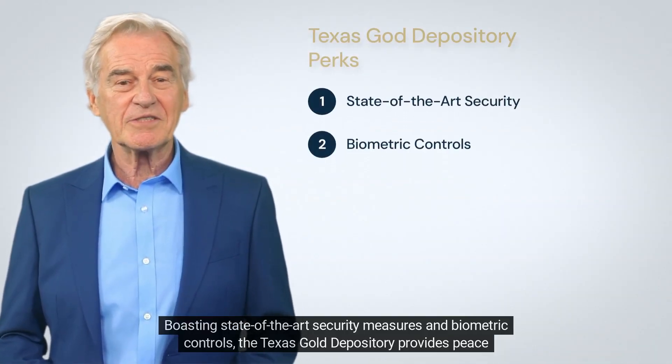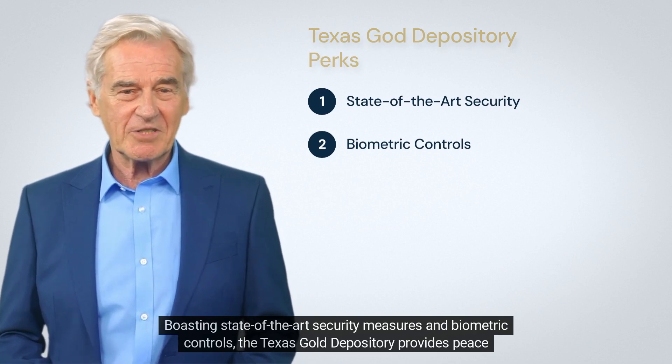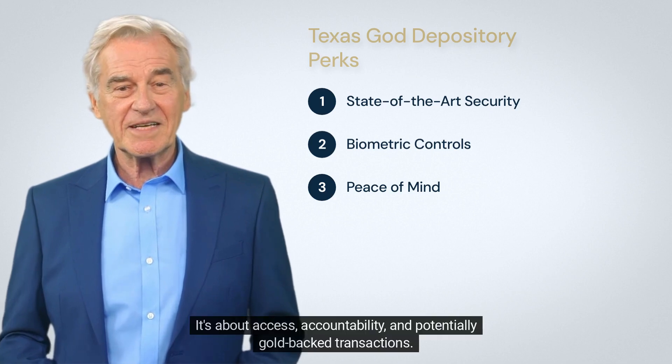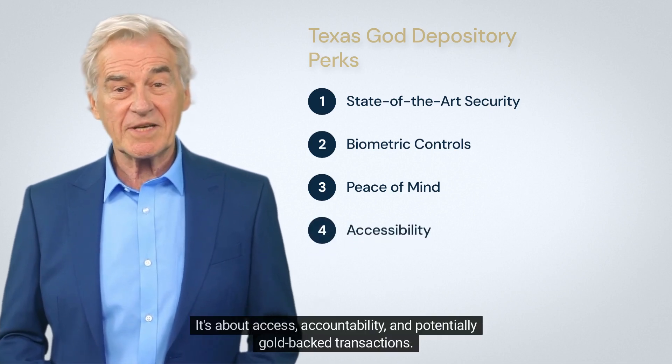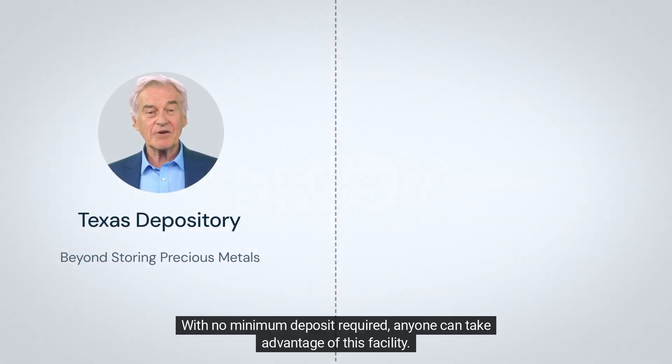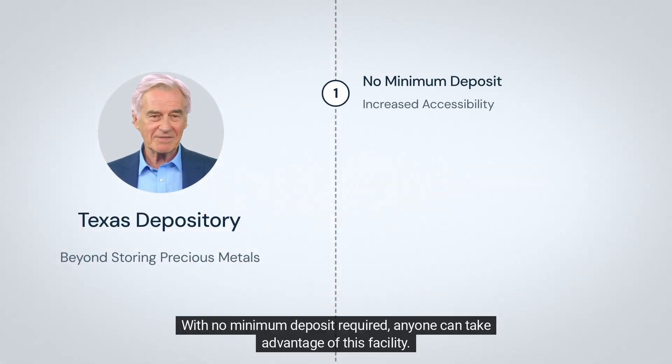Boasting state-of-the-art security measures and biometric controls, the Texas Gold Depository provides peace of mind to its clients. It's not just about storage — it's about access, accountability, and potentially gold-backed transactions. With no minimum deposit required, anyone can take advantage of this facility.